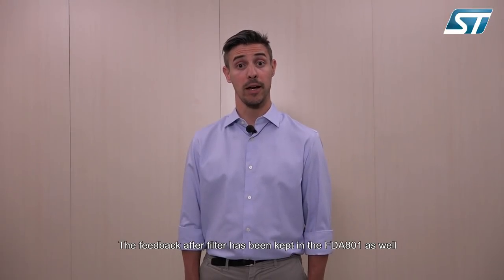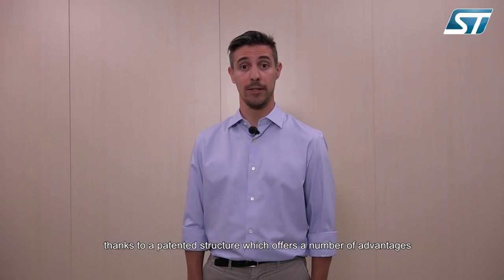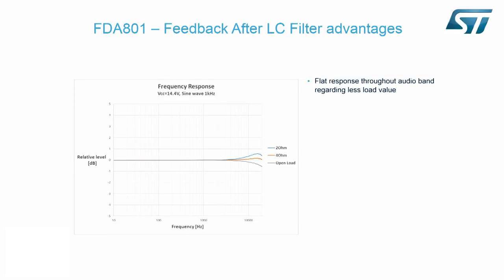The feedback after filter has been kept in FDA801 as well, thanks to a patent structure which offers a number of advantages. First of all, the frequency response is flat throughout the audio band and remains so even if the load changes. Going from 1 to 8 ohms there are not any significant differences. As a result, a single design can use different speakers.